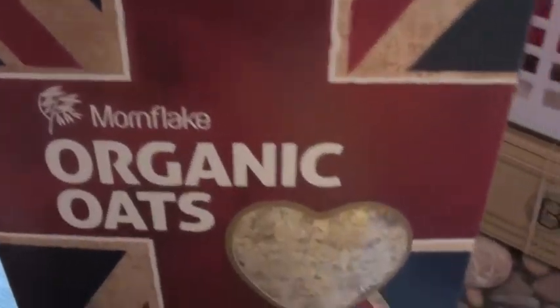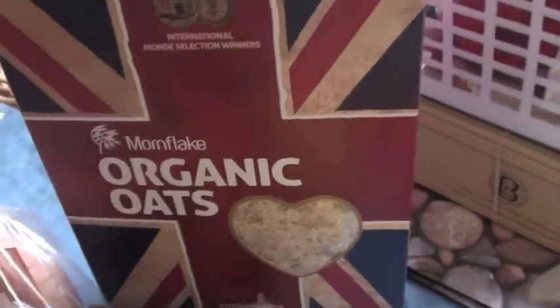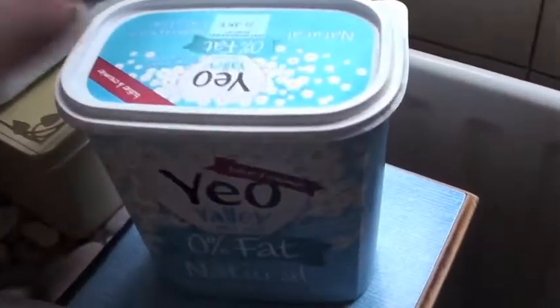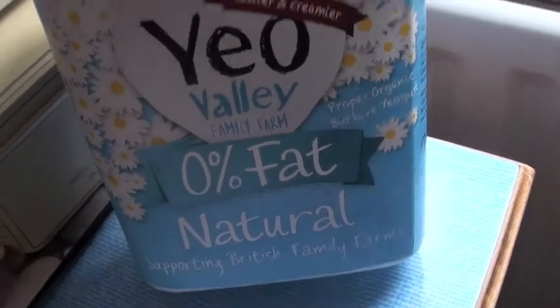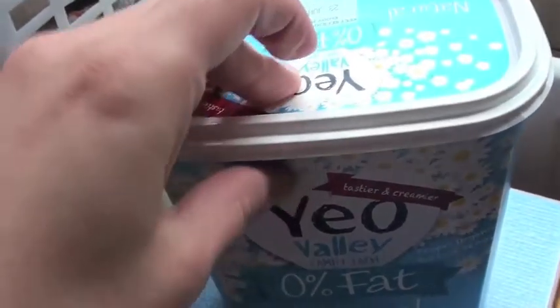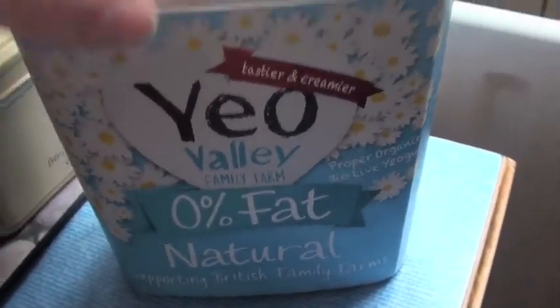Some organic oats — this is just like Ready Brek so I thought I'd give that a go because Alistair loves Ready Brek. Some natural yoghurt. I bought this last week but I got the full fat one, and because I've been eating it like crazy I thought I'd better get the 0% really.